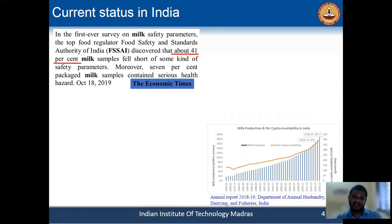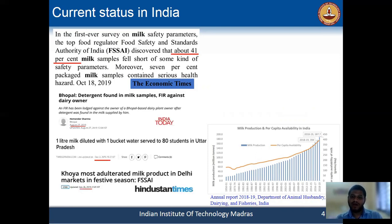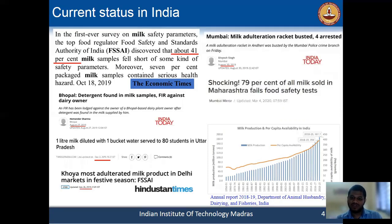This is the current status in India. This is a report from the Food Safety and Standard Authority of India, where they reported in 2019 that 41 percent of the milk samples are adulterated. These are some recent news about milk adulteration in the country.